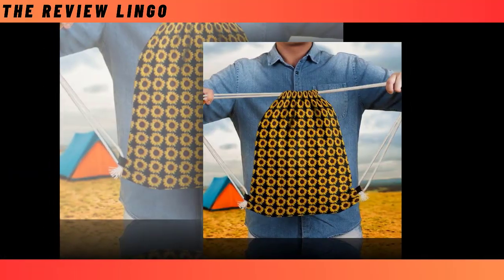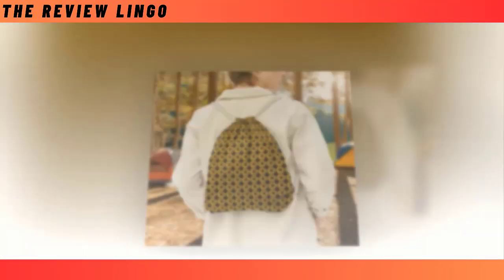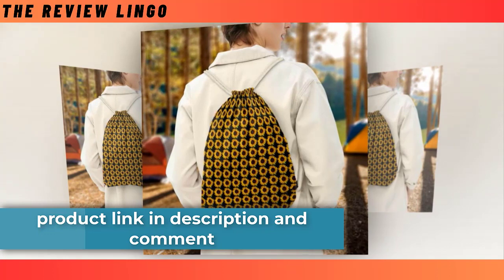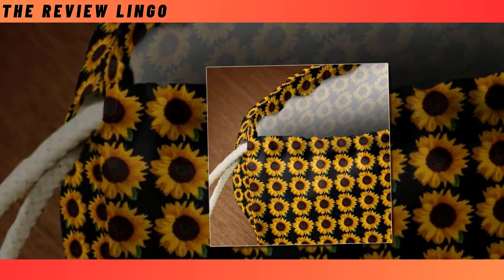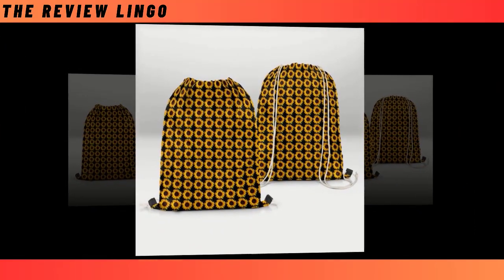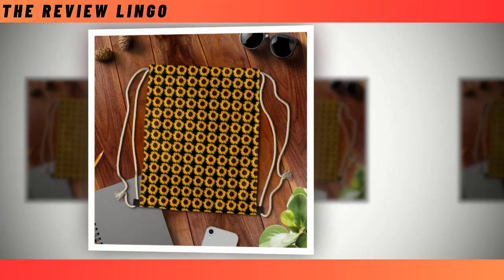Drawstring bag. If you are like me, you've struggled more than once trying to pack and organize your things in a large, heavy backpack. If you love a quick-to-pack personal bag, you will adore our affordable, well-designed yet simple-to-use drawstring bag. Our drawstring bag is extremely lightweight, durable, and super easy to carry. One pull and voila! It turns into a well-sealed bag that can carry loads of items.